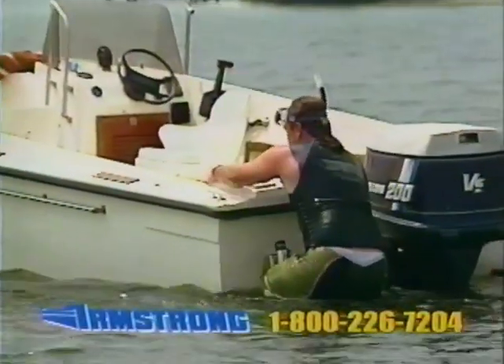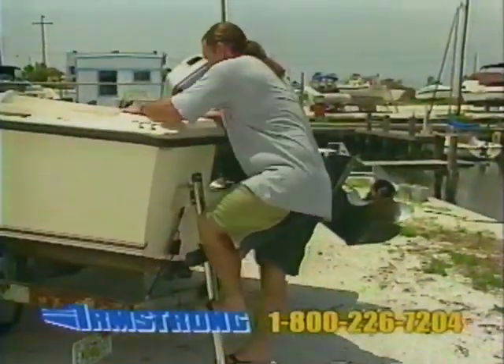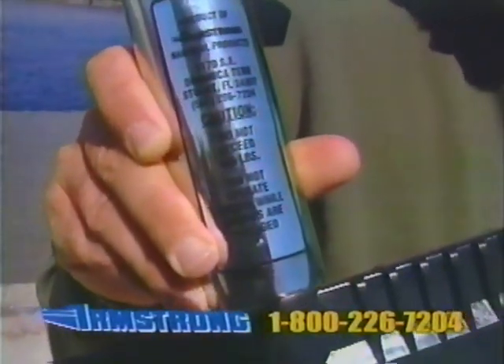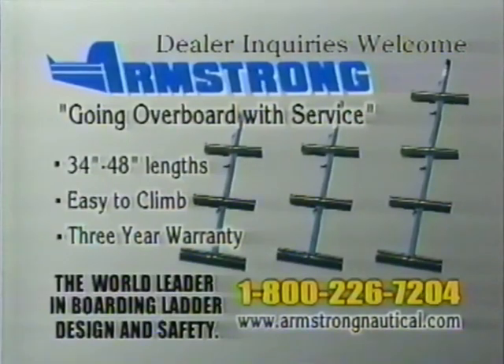Armstrong boarding ladders are designed for easy access, whether you're returning from a dive or just need to enter your boat when it's trailered. The revolutionary construction is lightweight and floatable, yet holds up to 400 pounds. Going overboard with service, that's Armstrong Nautical Products, the world leader in boarding ladder design and safety.